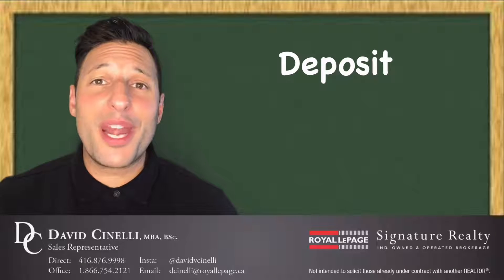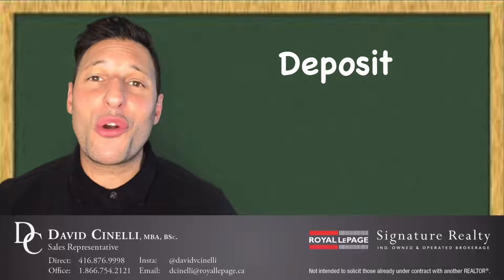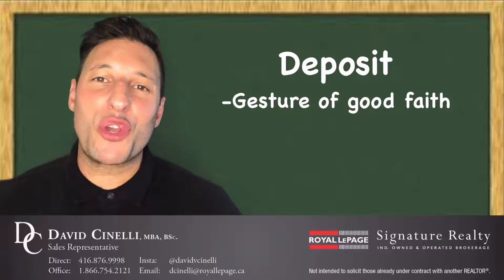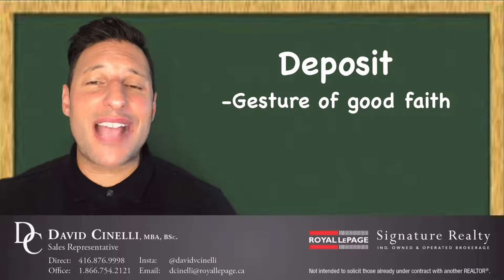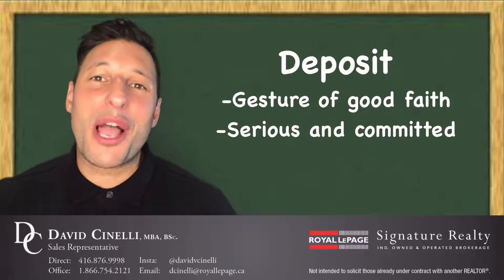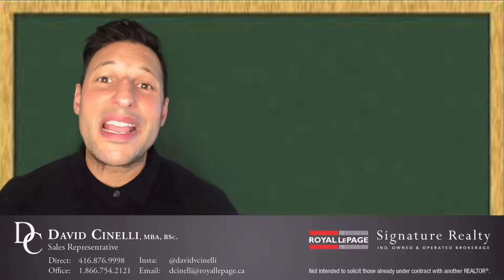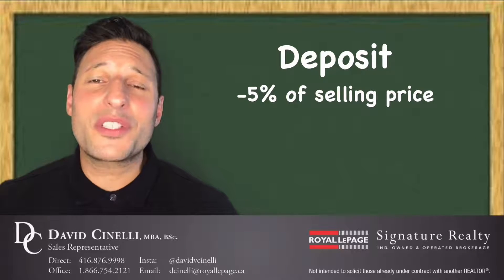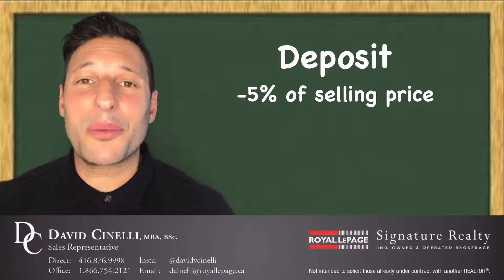A deposit, on the other hand, is the amount of money that you put down to secure a home before closing. Think of it as a gesture of good faith — it is an actual signal to the seller that you are committed and serious about purchasing their property. Here in Toronto, the deposit amount is usually 5% of the agreed-to selling price.